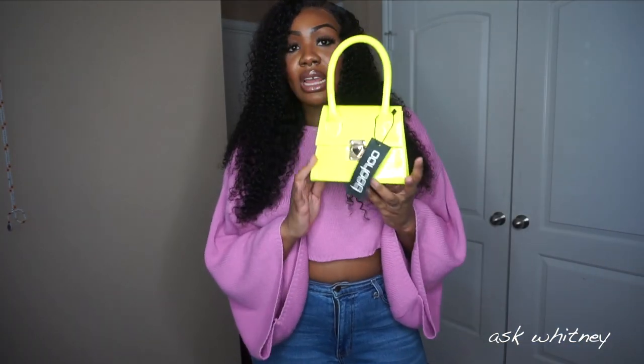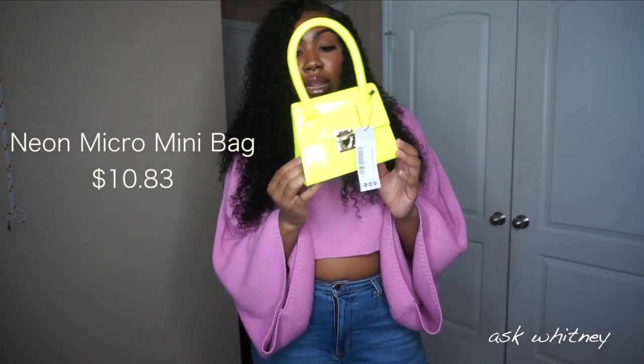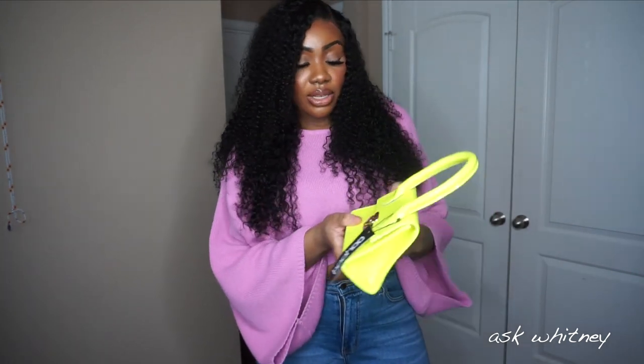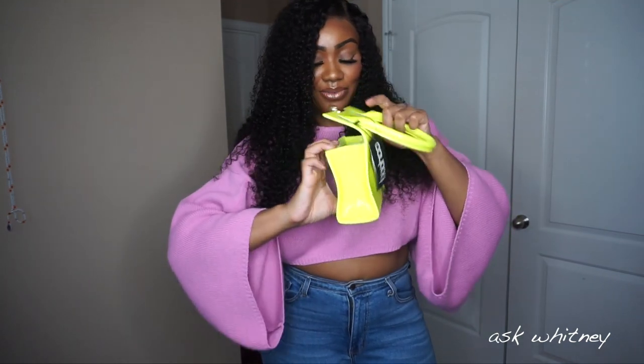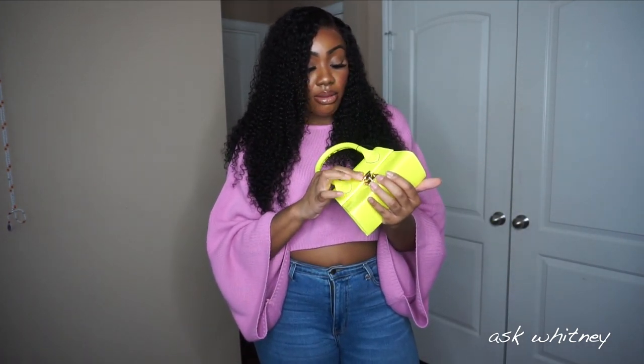Starting off with accessories — this is the only accessory in this haul. It's this bright neon lime colored purse. It kind of gives me the vibe of the Jacquemus bag with a little handle. I love this — the color is so cool. Inside is pretty empty, but I love small bags. I feel like they're a little bit easier to carry around, and I don't really carry that much stuff with me anyway.